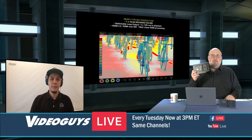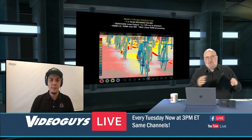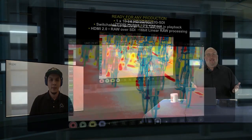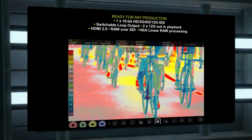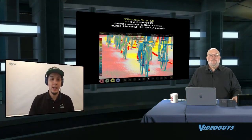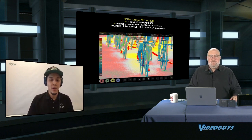From a production standpoint, this has all the I/O you could want: 10-bit HD, 6G and 12G SDI, switchable loop output, 2x12G output, HDMI 2.0, RAW over SDI, and 60-bit linear RAW processing. On top of that, there are monitor assist tools including focus peaking, zebra, false colors, blue hues for noise, anamorphic de-squeezing for anamorphic lenses, zebras, and frame guides.